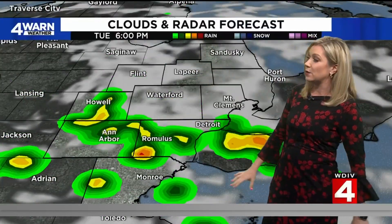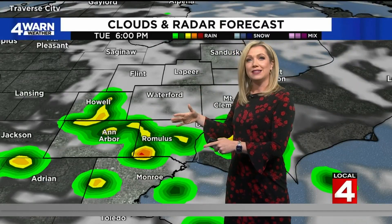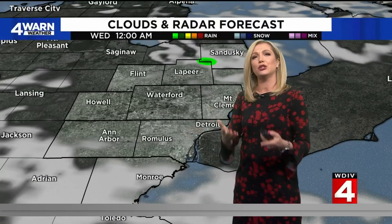A few more clouds will mix in heading into your Tuesday. New data is indicating that we could get a splash of rain by about six o'clock to our south. I'm not putting all my eggs in this basket because this is really the first model run that we're seeing bringing in some of that moisture for late Tuesday, but nonetheless I want to be transparent with you and make sure that you are prepared in case we do get a passing shower.